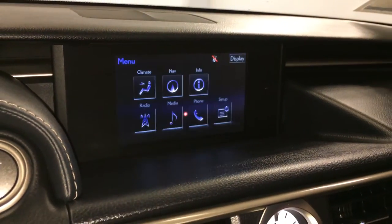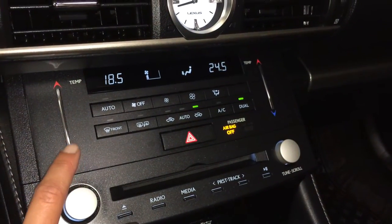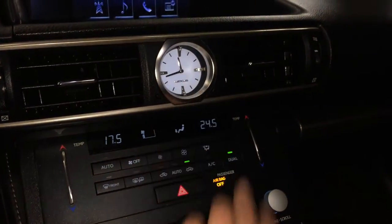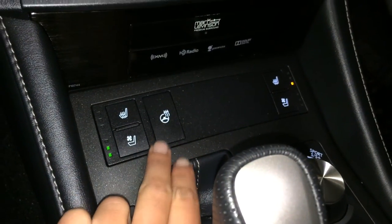You can control your climate from up here or down below. Touch panel for the temperature, AC, dual zone, front and rear defrost, side mirrors heated, analog clock, heated and ventilated front seats with three settings, heated steering wheel.